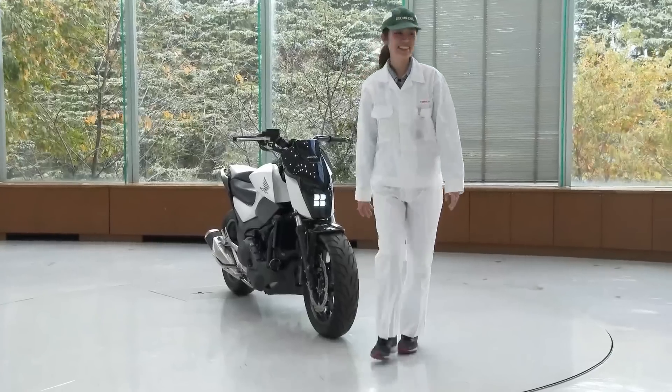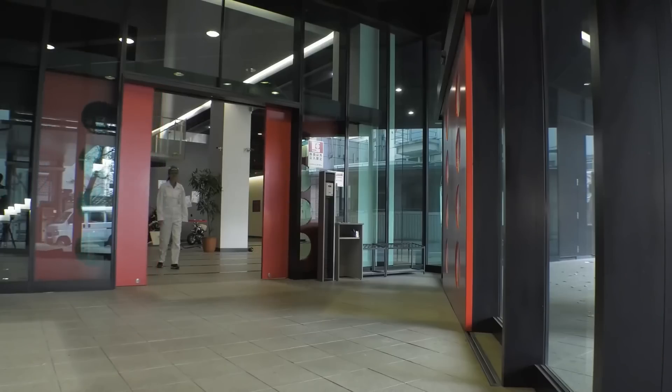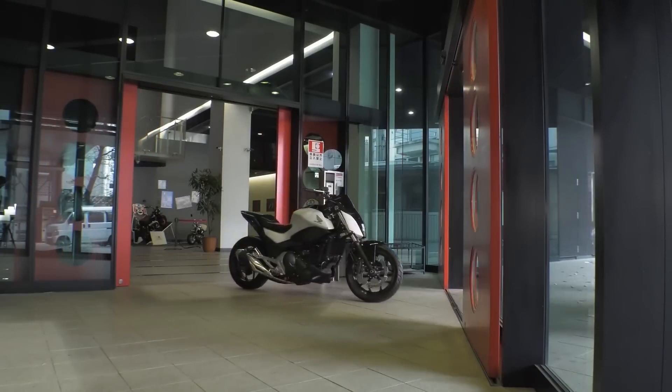Additionally, the bike has a built-in autonomous driving system and can even reverse, making it easy to maneuver out of confined spaces in a garage or parking lot.